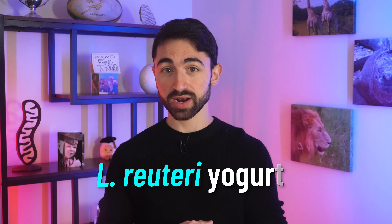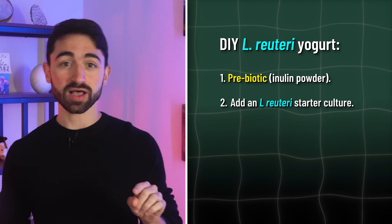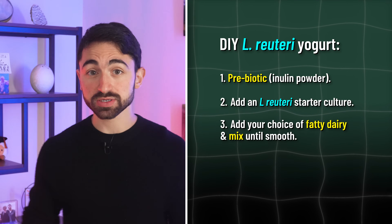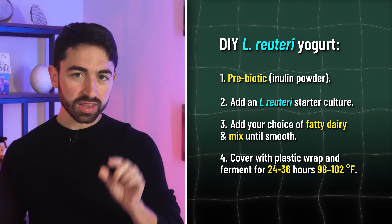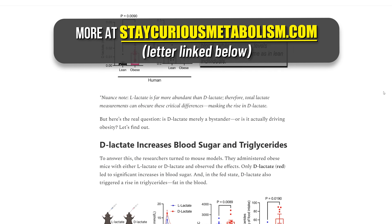Another option is to make your own yogurt, specifically L. reuteri yogurt at home. It's pretty easy. Start with a prebiotic off of which the bacteria can feed, like an inulin powder. Add the L. reuteri starter culture and add your choice of fatty dairy like cream or half-and-half, and mix it all up until smooth. Then cover it with plastic wrap and ferment it for 24 to 36 hours at 98 to 102 degrees Fahrenheit. The precise temperature is really important for proper fermentation so you don't kill the bugs. Slightly longer fermentation periods like 36 hours will allow for greater bacterial counts and more probiotic potential.